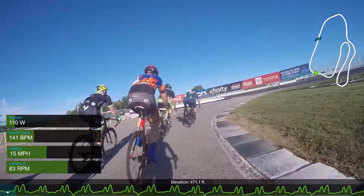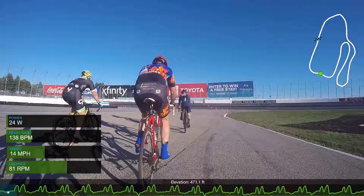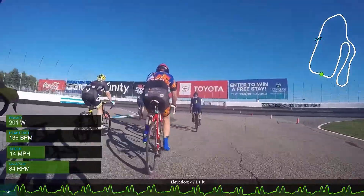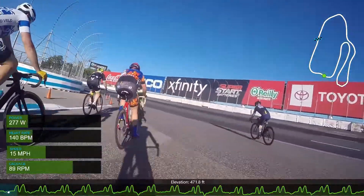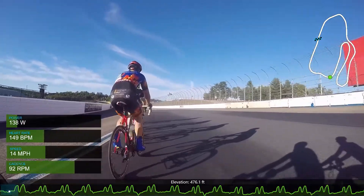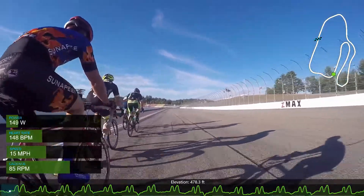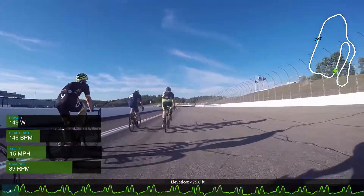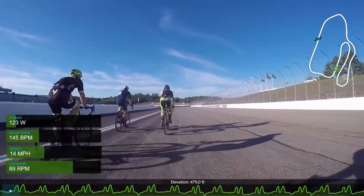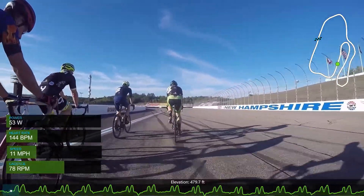This is the first neutral lap — we're just taking it really easy. I have my power, heart rate, and speed in the bars on the left so you can see how much work I'm doing. A little bit about myself: I'm a college student living in New York City, and this is my second season riding a bike. This season was kind of messed up due to coronavirus, but I was lucky enough to come out here to New Hampshire to do some of these races that I recorded and will show to you.